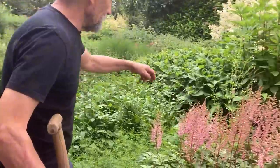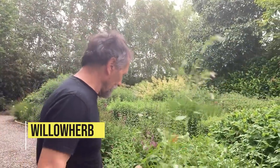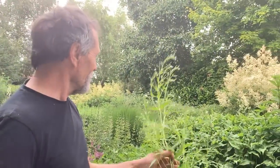You think about willow herb every day if you're a gardener — every day you'd be picking up willow herb. It's very satisfying to pull them, a really satisfying job.